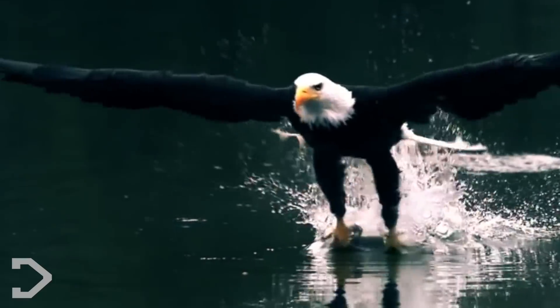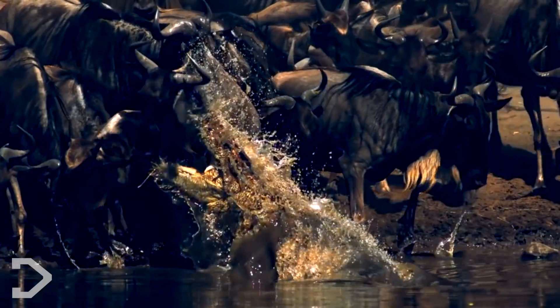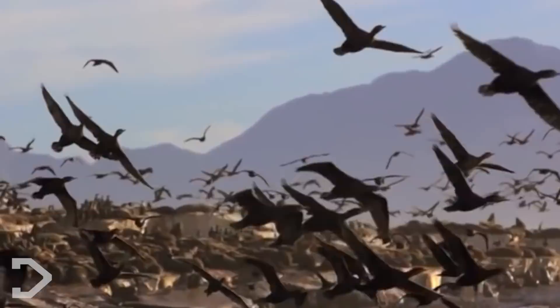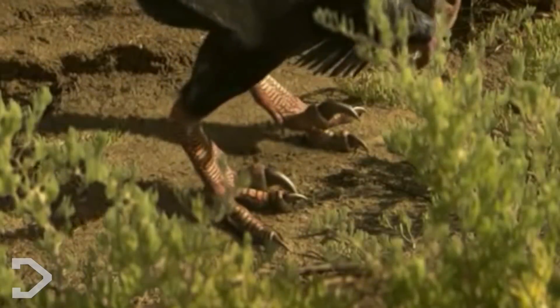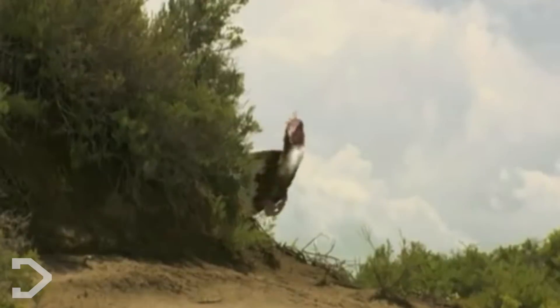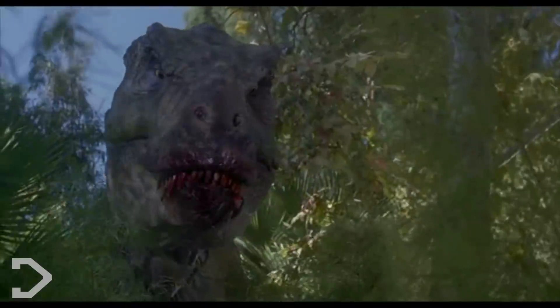Millions of years ago, birds and reptiles had similar development pathways that gave them snouts, but over time, molecular changes led to the development of beaks in modern-day birds. And inside them, all contained the evolutionary genes that originated within their distant predatory ancestors, like the Tyrannosaurus and the Velociraptor.